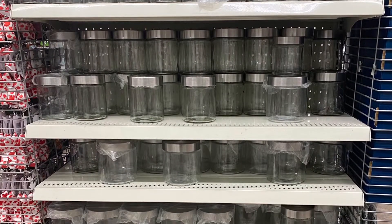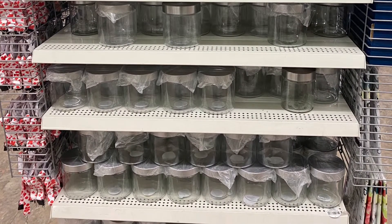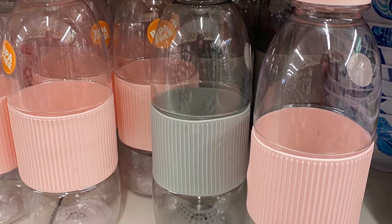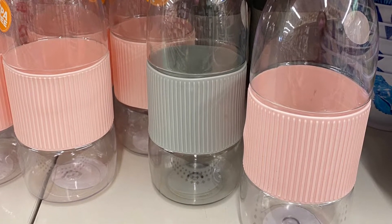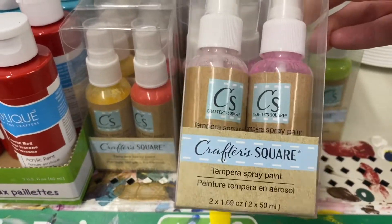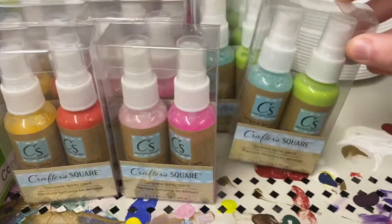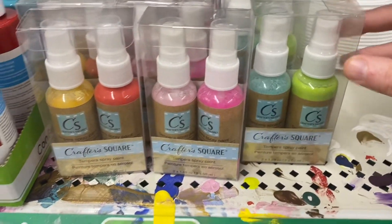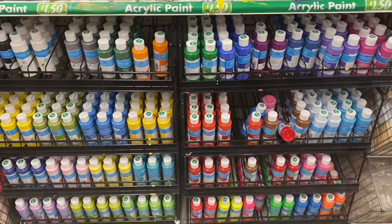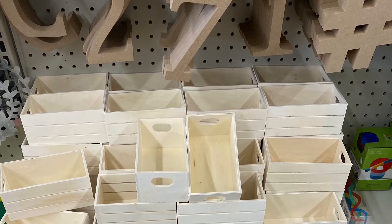Some great storage containers on this end cap — great for a pantry or cupboard. And some pretty BPA-free water bottles in pink and gray. Some fun spray paint — it came in packs of two, in turquoise, green, yellow, orange, and pinks. Great options if you're looking for some paint. And some cute little crates and lots of numbers, great for DIYs.